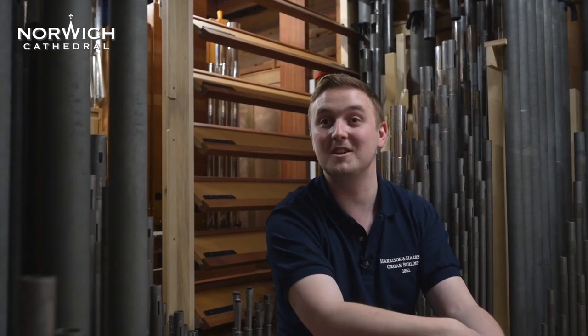Coming back to hear the organ with fresh ears after two months of voicing and thinking, 'We made that happen,' can be quite an emotional thing. I'm not ashamed to say that I've been to opening recitals of other projects very similar to this one and shed a tear or two, because it is emotional. You do leave part of yourself behind.